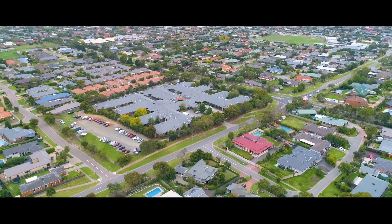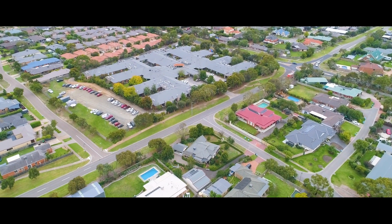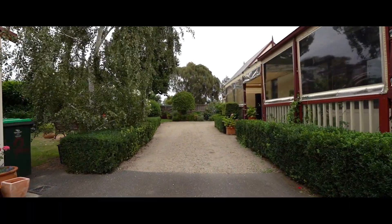Located in one of the most popular pockets of Mount Martha and set amongst landscaped gardens with excellent neighbours and just a short walk to local amenities, this property offers you and your family all the room you need to grow.